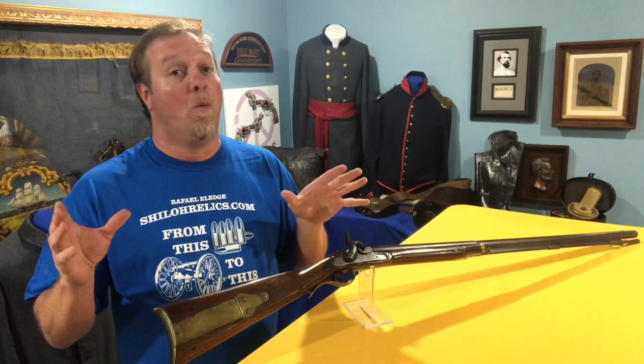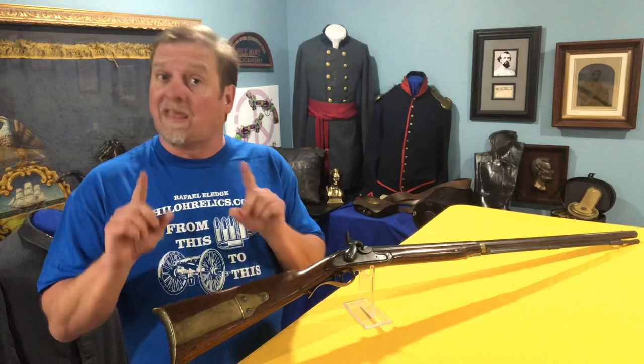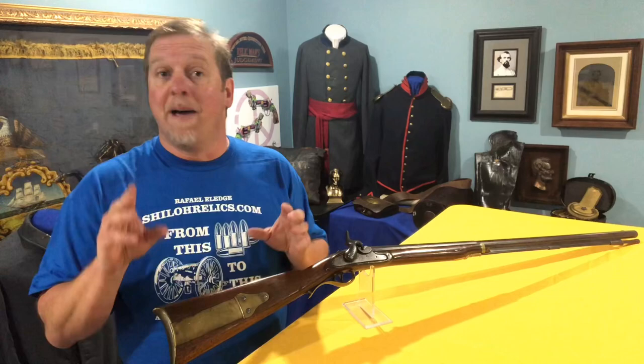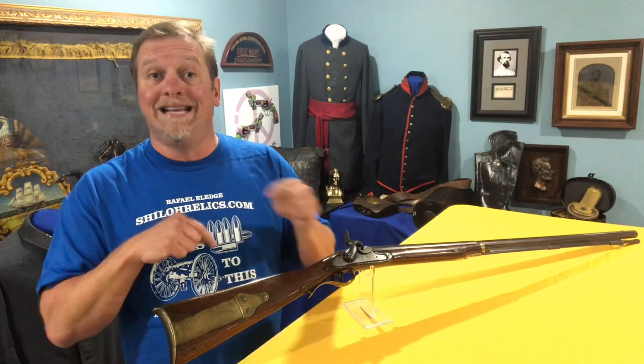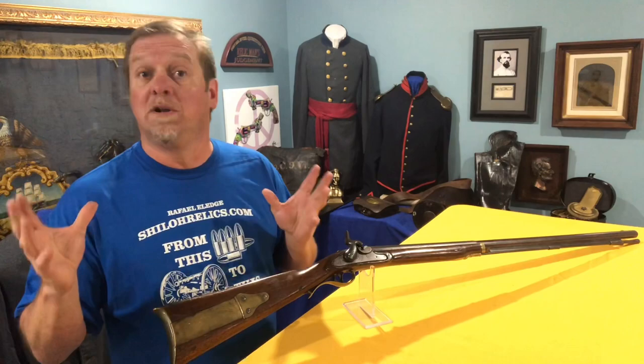Now let's talk about the gun. This is the US Model 1803 flintlock rifle, and it's important for that reason. This is the only muzzle-loading flintlock rifle that was made at either one of the national armories. They made tons of flintlock smoothbores, but for rifles this was it. They made two different kinds. The first type was made in 1803 and 1804 — basically the same gun with those dates on them — and that's the kind they say Lewis and Clark actually took on their expedition out west.